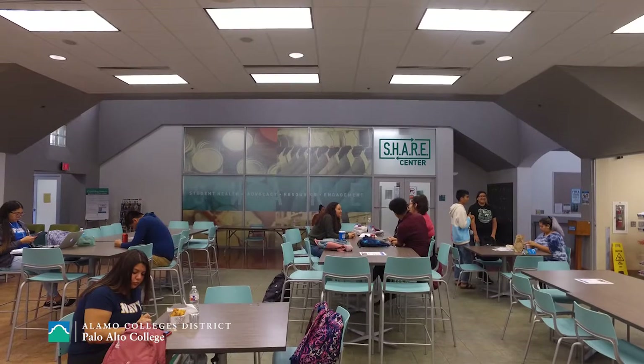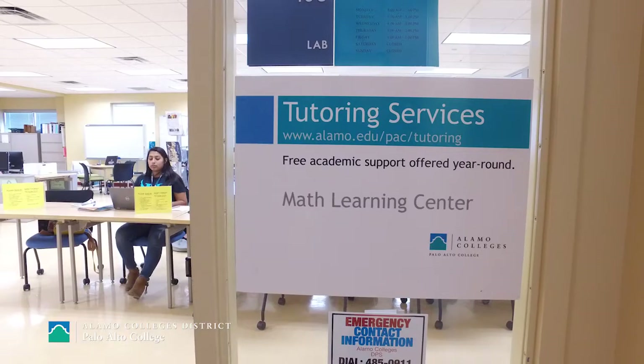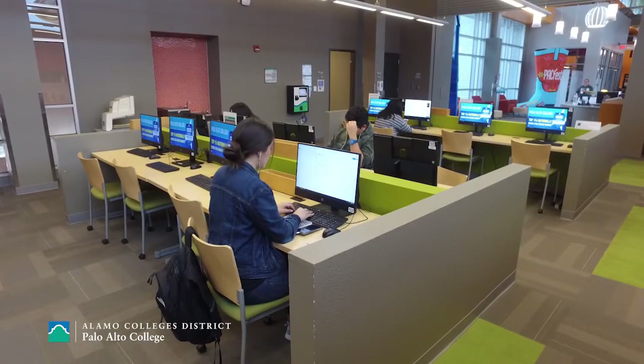The GED program has grown in not only the number of students enrolled, but also the types of services provided to help them successfully pass the GED and empower them to pursue higher education. Just like a regular college student, our GED students have access to all our campus resources, including tutoring, our shared center food pantry, and a free VIA bus pass with their student ID.